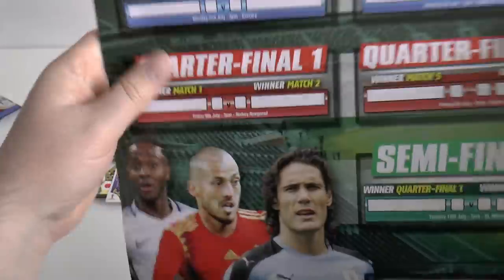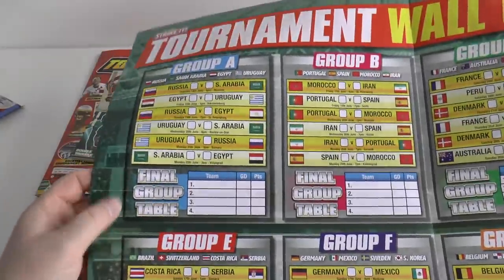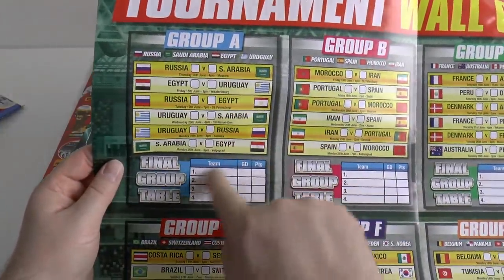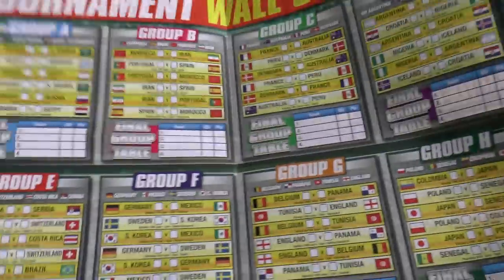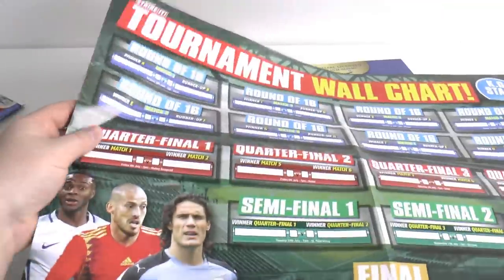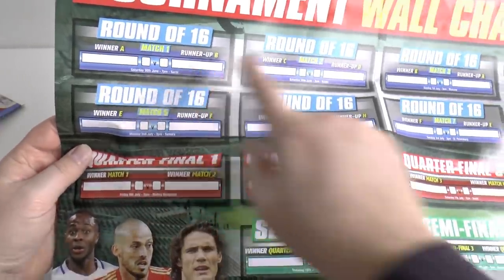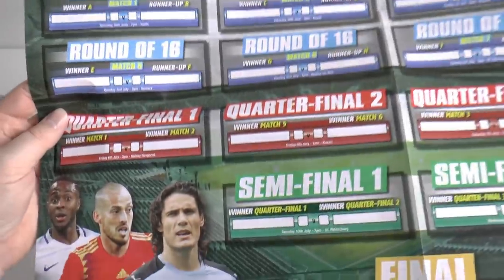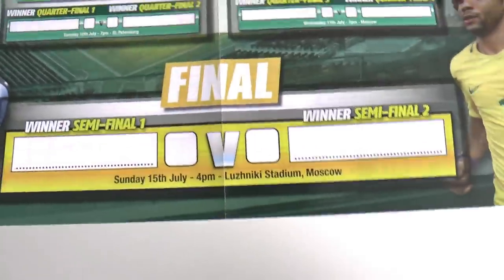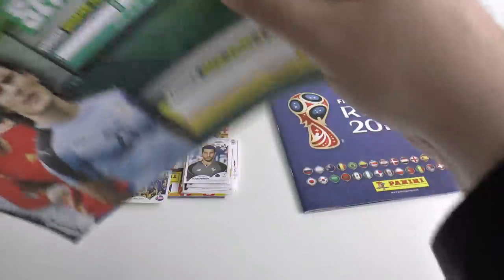Then there's this massive tournament wall chart poster. On one side you've got all the groups with all the fixtures — you can place scores in and fill in the final group tables. Then you've got the round of 16, the quarter finals, the semi finals, and the final played on the 15th of July at 4pm. That's a nice little wall chart — quite cool as you fill it in after completing the groups.